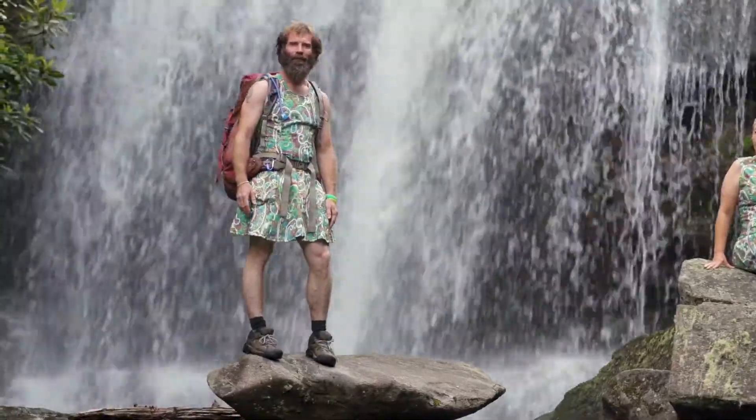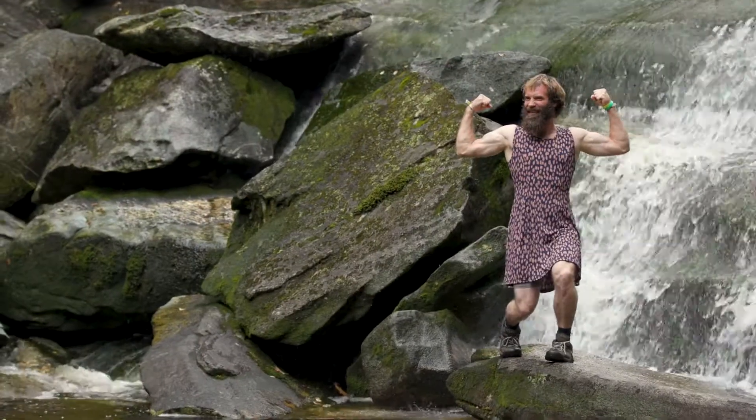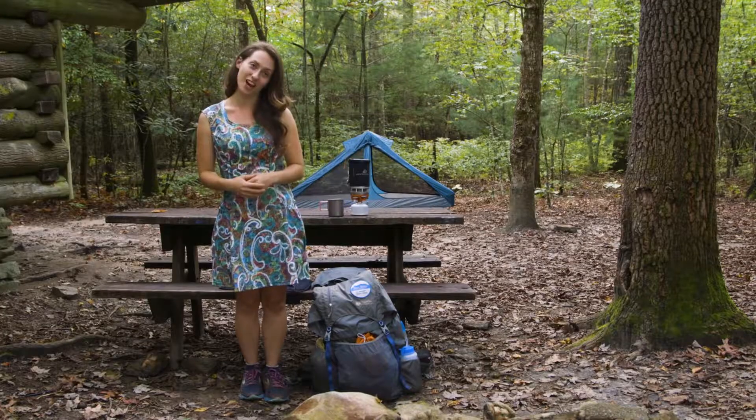A hiking dress is more than just a fashion item. It's one of the most functional pieces of clothing that hikers can wear. And yes, even some guys are starting to catch on. Let me show you some of the features that make this more than just a pretty dress.